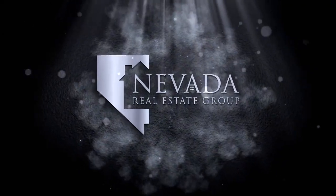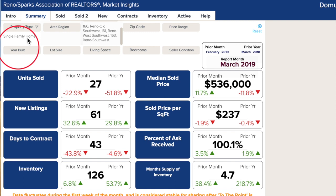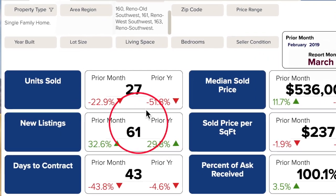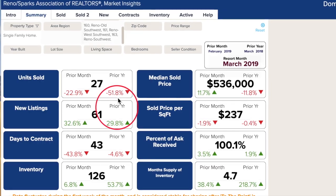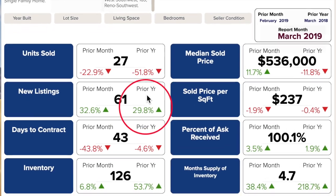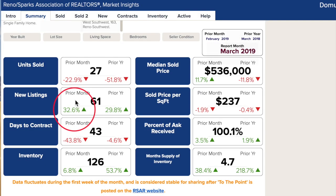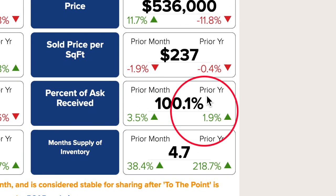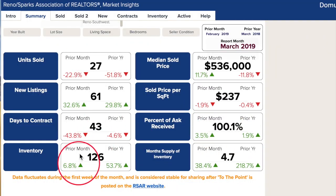Let's take a look inside Market Insights and see what happened. We are looking at single-family homes in the old southwest Reno portion. Just like most of Reno, the wintry conditions hampered sales in the old southwest area. Units sold were down in March from February and down more than 50 percent from 2018. However, this hasn't stopped people from putting their homes on the market trying to cash in on the rising median prices. Buyers are still bringing equity and bidding for properties — percent of ask received is over 100 percent, which is rare for most Reno areas. The combination of units not selling and new listings on the market have put inventory and months supply of inventory at levels we haven't seen here in a while.